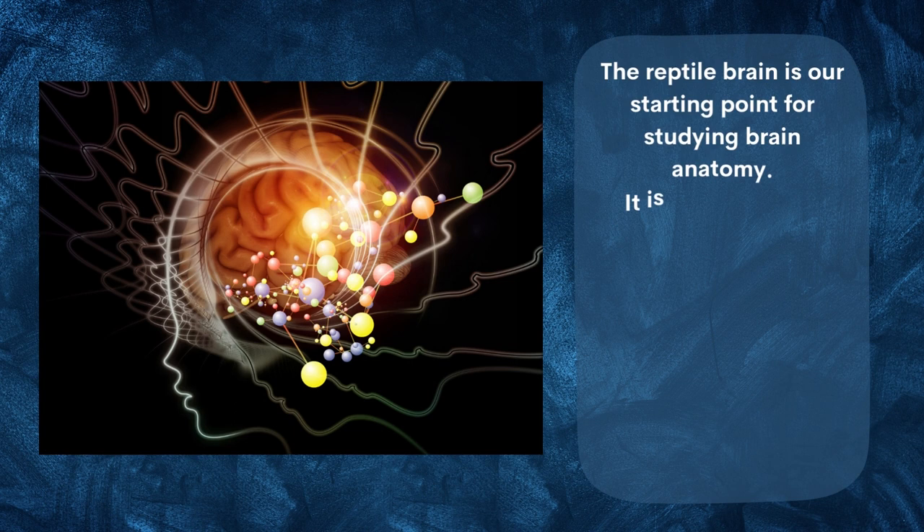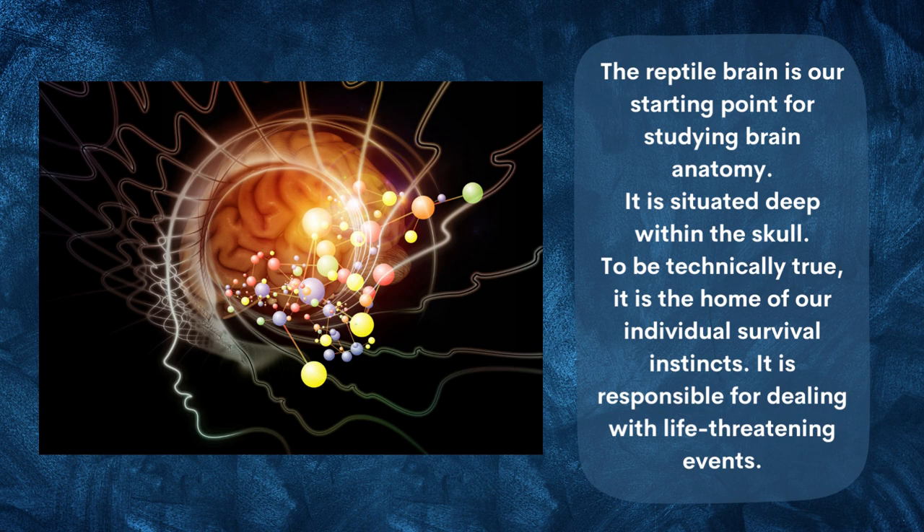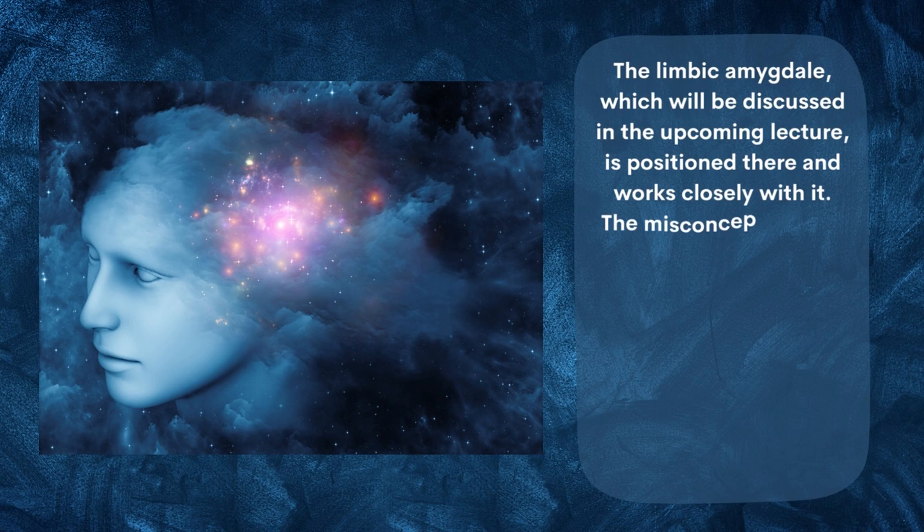The reptile brain is our starting point for studying brain anatomy. It is situated deep within the skull. Technically, it is the home of our individual survival instincts, and it is responsible for dealing with life-threatening events. The limbic amygdala, which will be discussed in the upcoming lecture, is positioned there and works closely with it.